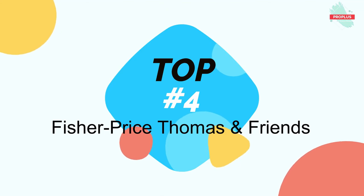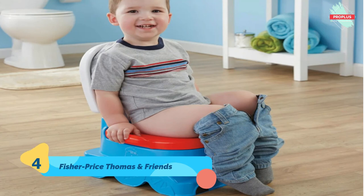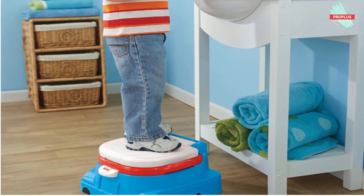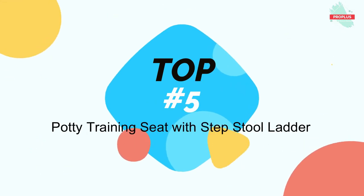Top number four is the Fisher-Price Thomas & Friends Railroad Rewards Potty. Thomas helps keep potty training on track with fun train sounds and a tune to reward every success. Three different stages allow the Thomas Railroad Rewards Potty to grow with your child's training. First, it's a potty seat with a built-in sensor that knows when to reward success with fun train sounds and music. The bowl easily removes for easy cleaning and there's a built-in splash guard for boys.